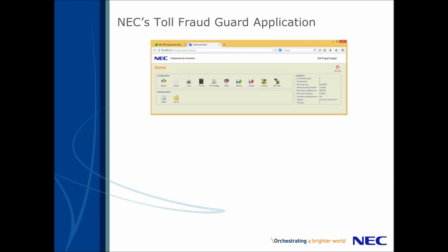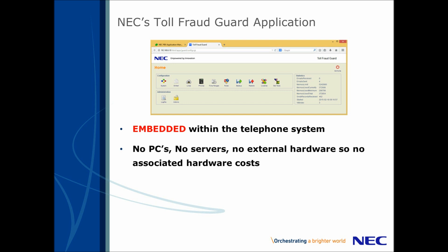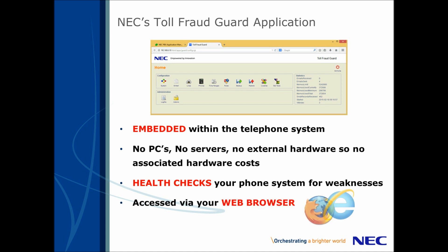So what can NEC do for you? NEC has developed a Toll Fraud Guard. This is an application that is built in to the telephone system, embedded onto the processor, so there's no need for a PC, a server, or any external device and any associated costs that come with that. The application has a built-in health check, but more about that later. The application is accessed via any web browser, so you have full control over your telephone system security.